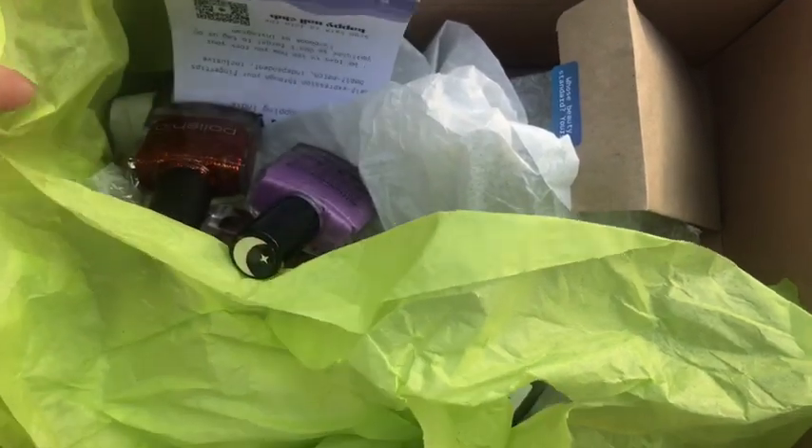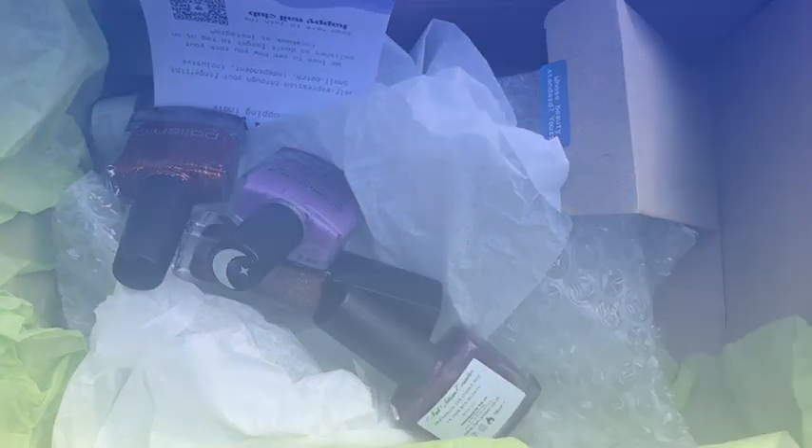Welcome back to my channel! Today's video is showing you the UK Indie Box, which I already opened because I couldn't help myself. This is the UK Indie Box and the theme is Disney Villains — I am so excited to show you everything, so let's get into it.